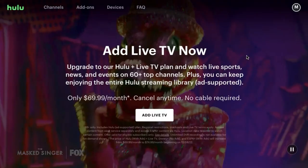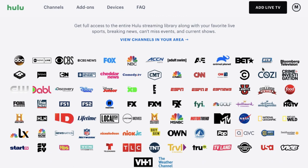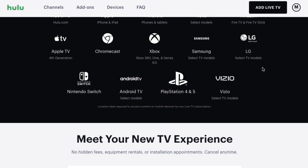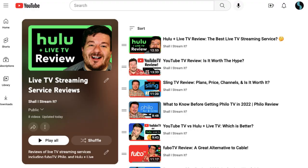Hulu Plus Live TV did recently add the Hallmark Channel — they didn't used to have it. So if that's something you're interested in, especially for live sports, you also get Disney Plus and ESPN Plus included with your subscription. That can be something to consider. I've done separate reviews of a lot of these live TV streaming services, and I'll have a link down in the description to my playlist with all of my live TV streaming service reviews.